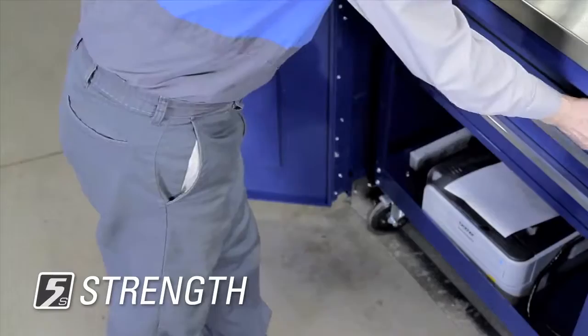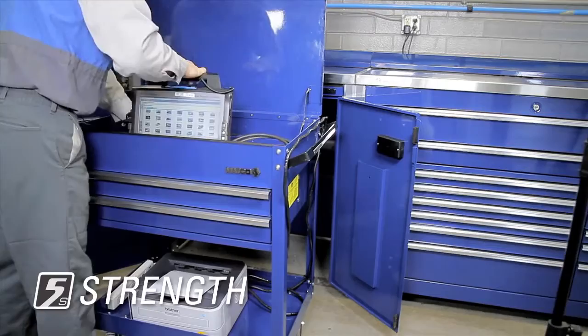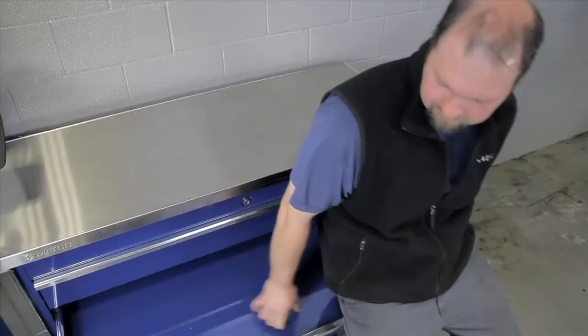First, with Matco's strength and quality — because the only storage system that can boost productivity is one that stands up to the everyday torture in a hard working service center and comes out strong. Heavier gauge materials, fully welded unibody construction with extra reinforcement, load up to 400 pounds on a drawer slide. Is it any wonder there's a lifetime warranty?